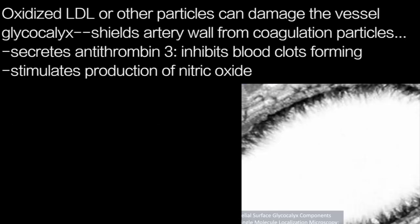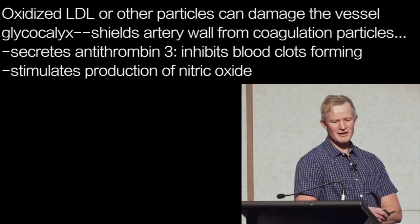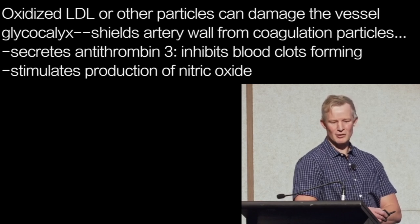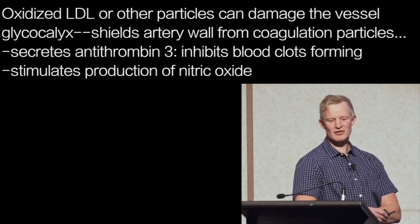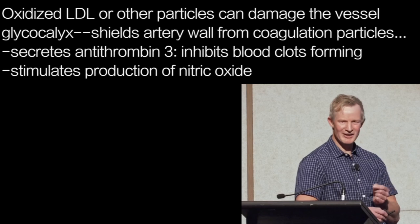Oxidised LDL, or any other blood oxidation product, is able to damage the furry layer which lines our blood vessels, called the Glycocalyx. The Glycocalyx is perhaps the most important level of protection against atherosclerosis that most people — doctors included — have never heard of. Amongst other things, it shields the artery wall from coagulation particles, secretes antithrombin 3 that inhibits clots from forming, and stimulates the production of nitric oxide, itself another potent inhibitor of coagulation.